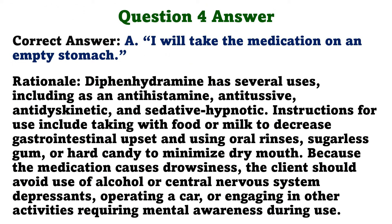The correct answer is A. I will take the medication on an empty stomach. Rationale: Diphenhydramine has several uses including as an antihistamine, antitussive, antidyskinetic, and sedative-hypnotic. Instructions for use include taking with food or milk to decrease gastrointestinal upset, and using oral rinses, sugarless gum, or hard candy to minimize dry mouth. Because the medication causes drowsiness, the client should avoid use of alcohol or central nervous system depressants, operating a car, or engaging in other activities requiring mental awareness.